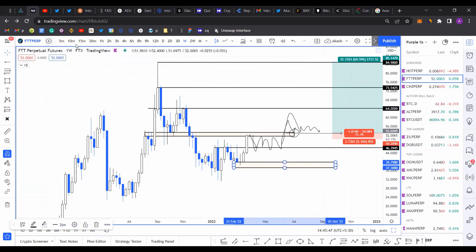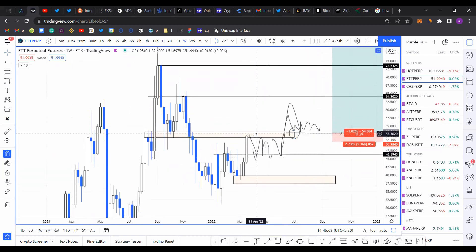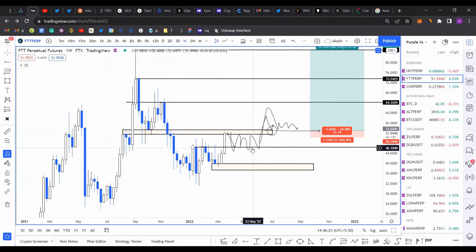To conclude the analysis for FTT: a weekly close above 53 or a flip of the 53 resistance level would be your indication to go long. A retest and hold of 51, 50, or 46 dollars is where you want to accumulate positions and wait for a flip of 53 to confirm the upside. If we lose 46 dollars on the weekly timeframe, price is likely heading back to 39–40 dollars where you can wait for consolidation and another move higher.